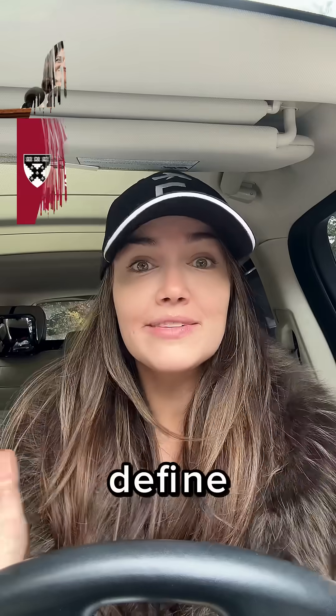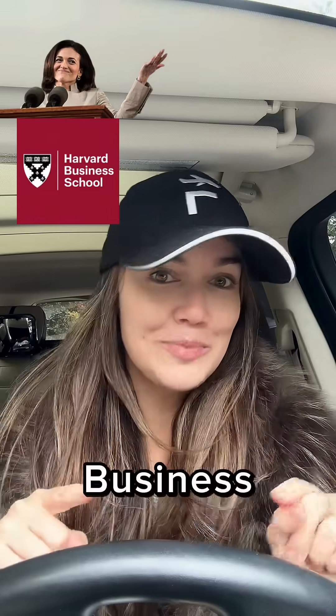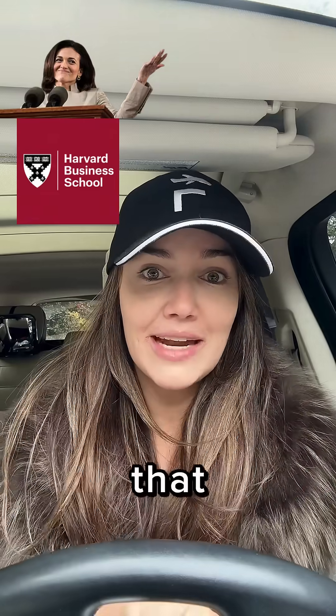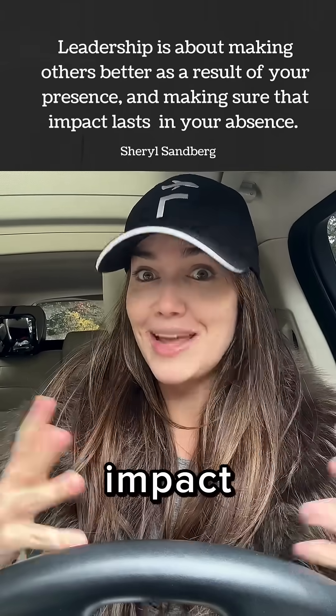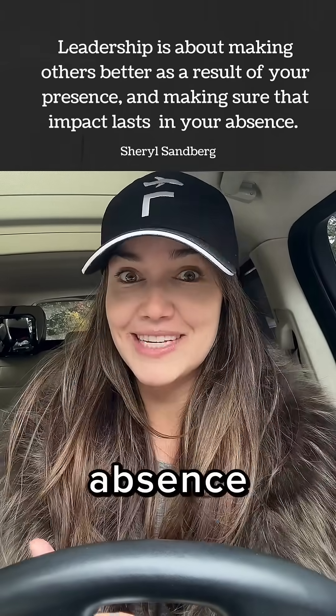I am going to show you a 47-cent solution that saved a flight department I work at $3,000 in wasted orders. I always define leadership the same way Harvard Business School defines it — making everything better by virtue of your presence and making sure that impact lasts in your absence. Sometimes we tend to fail on that second part.